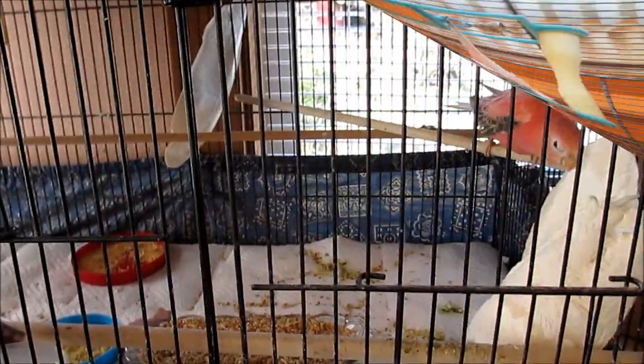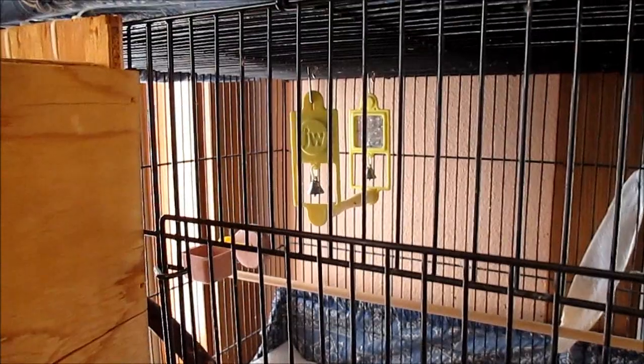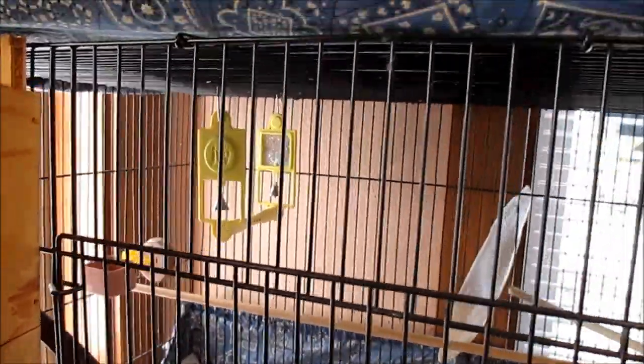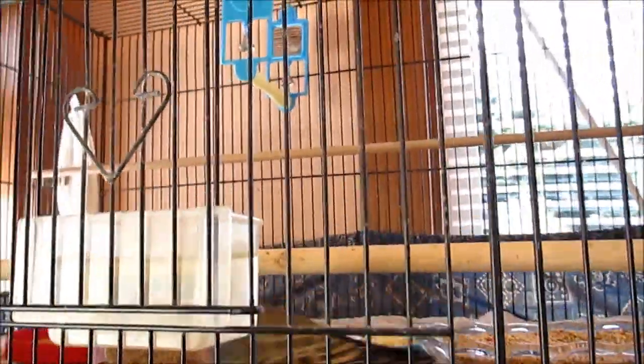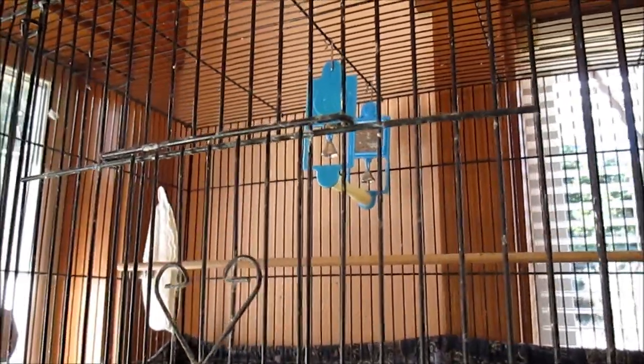This is Songster and he has a yellow swing, and up here Stormy has a blue swing. Down here we have a red swing, and another red swing up here with our Splendids — it looks a little dark. Our Splendids have a red swing.